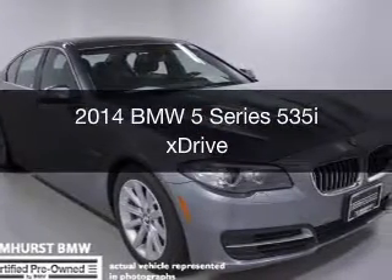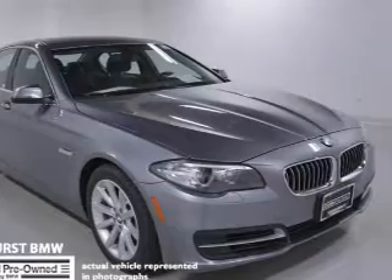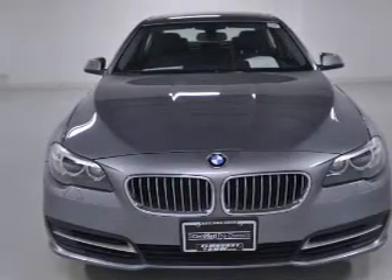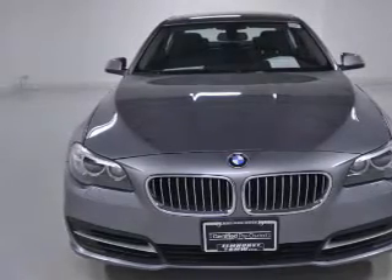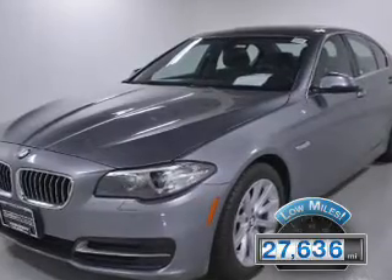This is a certified pre-owned 2014 BMW 5 Series, the ultimate driving machine. It's powered by all-wheel drive, a 3-liter, 6-cylinder engine, and an automatic transmission. With fewer than 30,000 miles, this vehicle has a long road ahead.